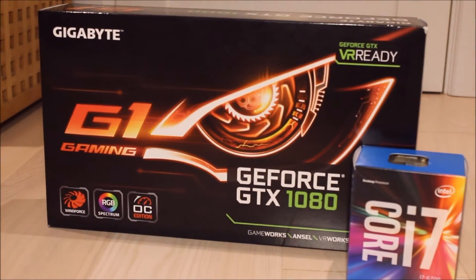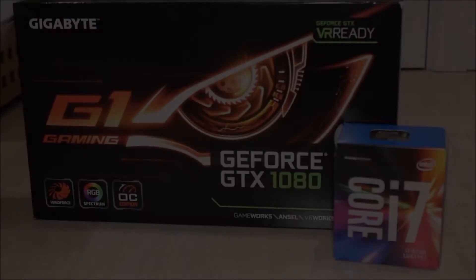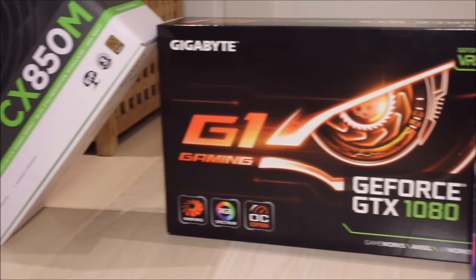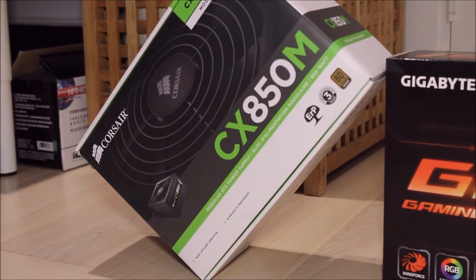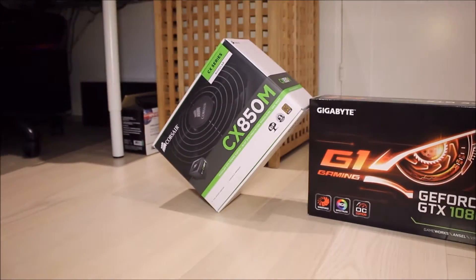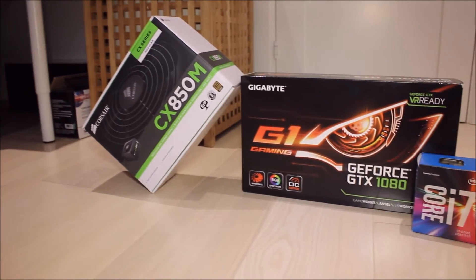Hello everyone, this is Chris from CrybWare and today I'm bringing you a new series. As you probably saw by the title, we're going to be discussing PC Gaming Hardware Myths. Today's episode is about entering this so-called PC Master Race. Let's dive right into it.